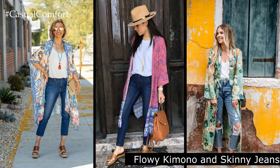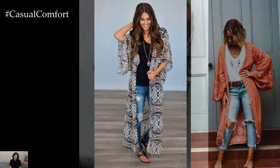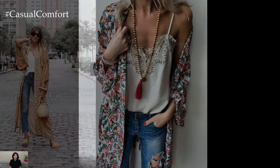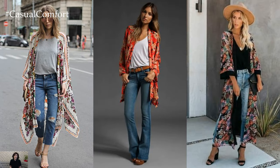Flowy Kimono and Skinny Jeans. Elevate your everyday jeans and t-shirt combo with a flowy kimono. Kimonos are versatile pieces that add a bohemian touch to any outfit. Look for kimonos with fringe or lace details for that extra boho vibe. Pair it with skinny jeans for a balanced silhouette that elongates the legs. Add ankle boots for a touch of edge, and a floppy hat for a laid-back yet stylish look that's perfect for summer evenings.